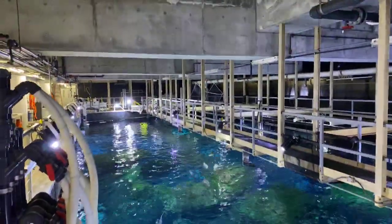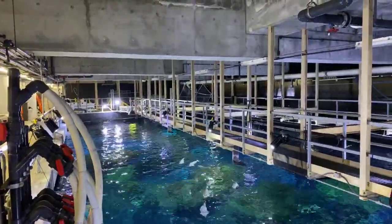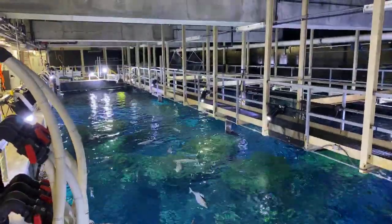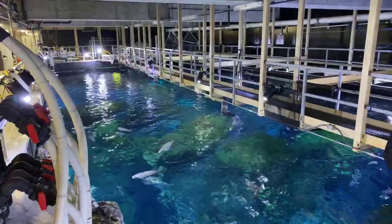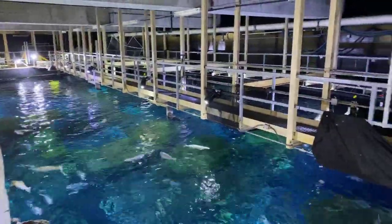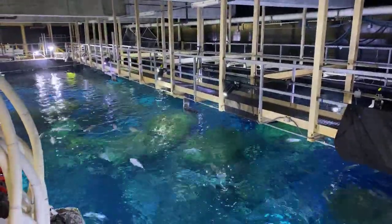Thank you for joining us for today's Aquarium at Home live stream. We are in the very noisy area above our Secret Reef exhibit, so if it sounds like I'm yelling, that's because I am. There is no other way for you to hear me with all of our pumps and piping and motors going. If you have trouble hearing, let me know in the comments and I will do my best to scream even louder.